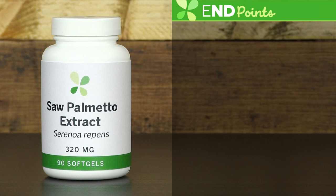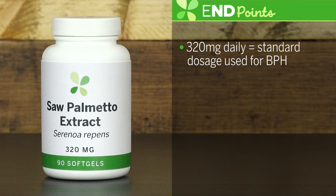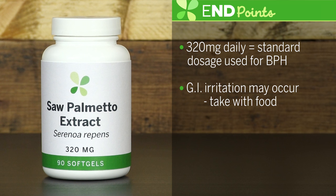In general, 320 milligrams of saw palmetto per day is the standard dosage used for BPH. A mild side effect of GI irritation may occur when taking saw palmetto. However, it seems that when taken with food, it helps to resolve this complaint.